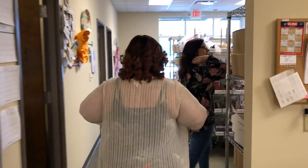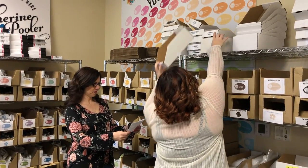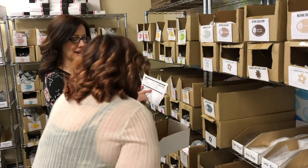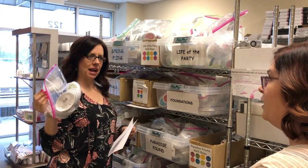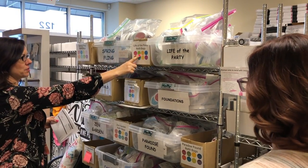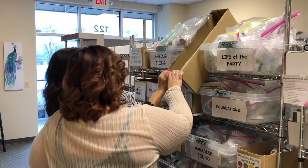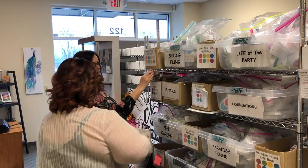I have an order to pick! So grab a picking box. She ordered the full ink collection — all 50 colors, ink refills only. Okay, so we're going to walk over here. The ink is bundled — when someone buys Life of the Party, they're already bundled and you just grab the bag and put it in the picking box. They didn't get ink pads, they got the refills. So we need Life of the Party, Spring Flames, Neutrals, and then Foundations.